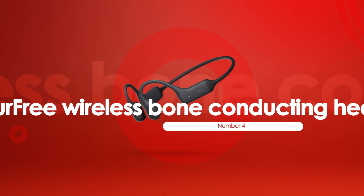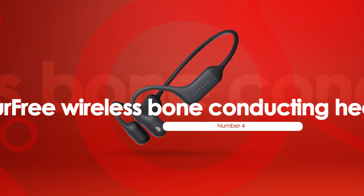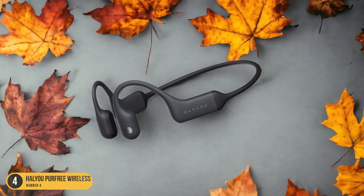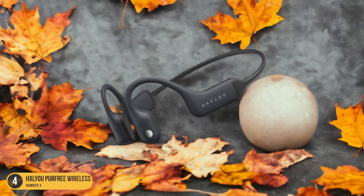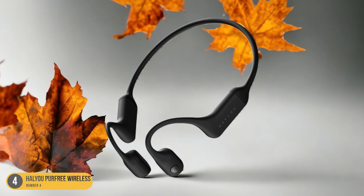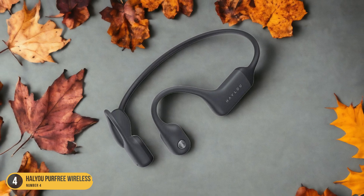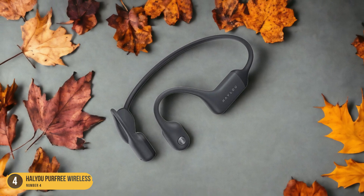At number 4, we have How You Purfree Wireless Bone Conducting Headphones, best for wireless listening. The How You Purfree Wireless Bone Conducting Headphones deliver a wire-free audio experience that enhances your listening sessions. These headphones offer a seamless wireless listening experience, allowing you to enjoy your favorite music or podcast without the hassle of tangled cords. The bone conduction technology transmits sound through vibrations in your cheekbones, leaving your ears open to ambient sounds for increased safety during outdoor activities like cycling.